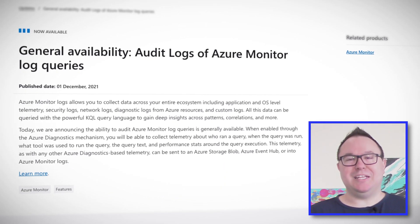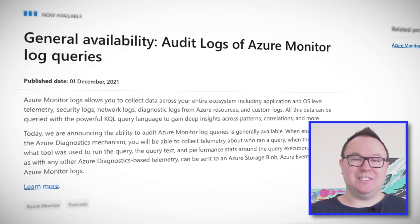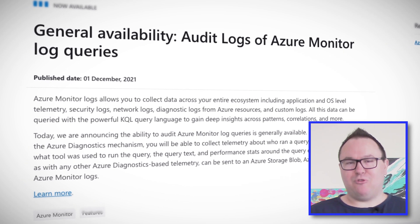Azure Monitor has had a lot of name changes over the years — Log Analytics, OMS, monitoring solutions, and more. It can be really quite annoying to be honest, but it's actually because there have been so many improvements and capabilities added over time. Azure Monitor has become such a powerful monitoring solution, helping you to monitor apps, operating systems, and resources both inside and outside of Azure, so you can capture lots and lots of monitoring data. You deal with all of this data using an Azure Monitor feature known as Log Analytics — or rather Log Queries.